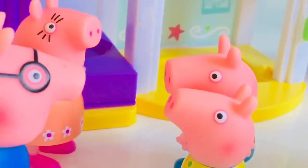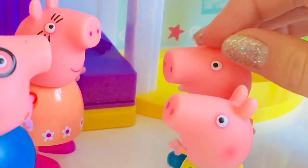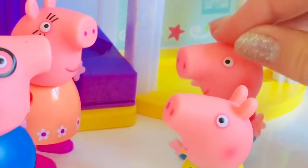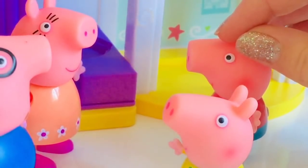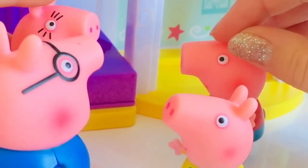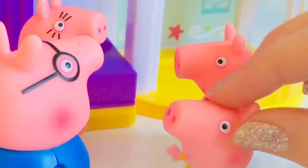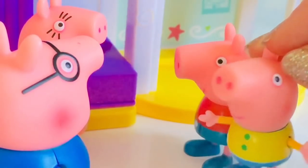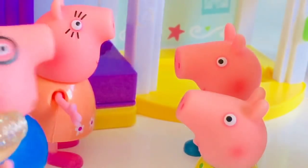Did you take some good photos? Yes we did, Daddy. Let's go to the next section in the mall. Maybe George should decide. Toy, toy, toy, toy, toy! Well, all right, but I do need a new pair of shoes. Why don't we go shoe shopping first, and then George can go play with the toys.